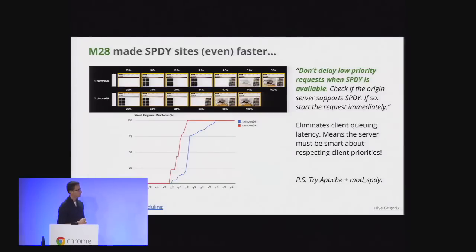In M28, speaking of perceived performance, we've also improved SPDY performance quite a bit. Now that we have control over the resource scheduler, if you're using SPDY we can send resource priorities directly to the server, which can then do the right thing. We won't delay any resource scheduling on the client, eliminating unnecessary latency. If you haven't already, I encourage you to look into SPDY — Apache has mod_spdy, and Nginx and other servers support it as well.